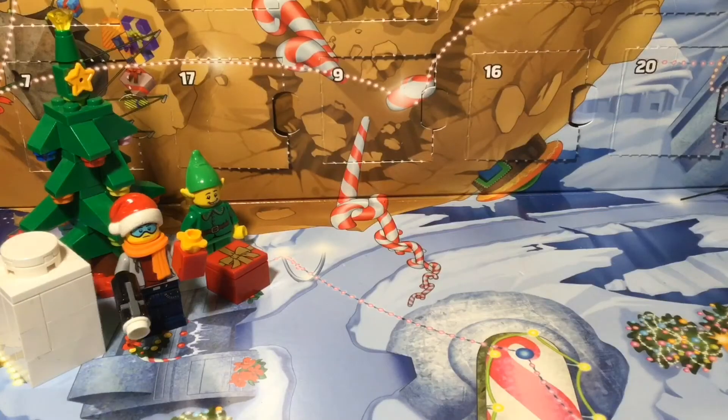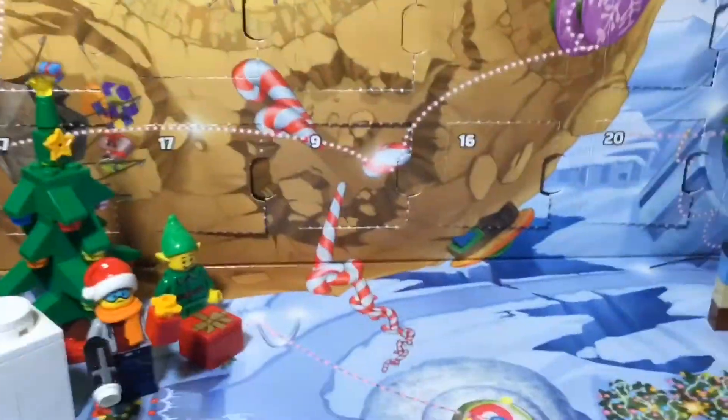Hey guys, Creative Brooks here, welcome back to another video. Today I'll be opening day 22 of the LEGO Star Wars Advent Calendar, and there are three days until Christmas, so we have to get on the Christmas hype. Let's open day 22 — I'll just fast forward.